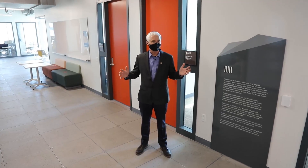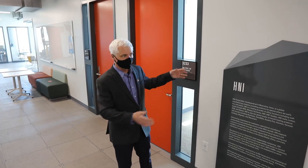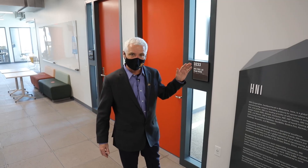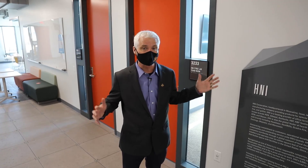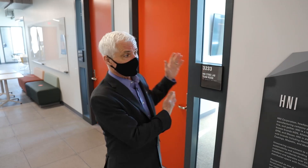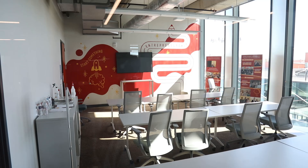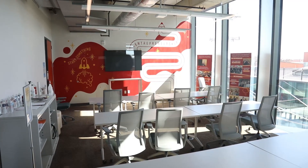We're now on the third floor — the home of the HNI Sci-Biz Entrepreneurship Suite. It's a suite of three rooms dedicated to all of the resources available to students, faculty, and staff on entrepreneurship. ISU has great resources for entrepreneurship, but until recently most were out at the research park — a bus ride away for students. Now they have a presence right here in the heart of the Student Innovation Center, bolstering our entrepreneurship capabilities.